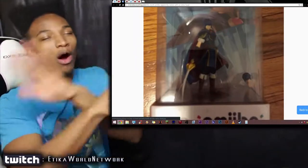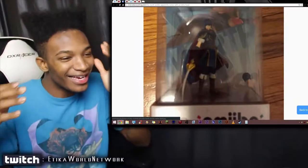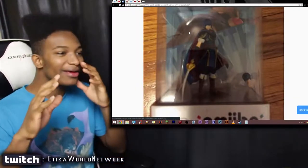What the f—? Wait a minute. Whoa, whoa, whoa. I thought the extra head was on the Amiibo, but not like — what the hell?